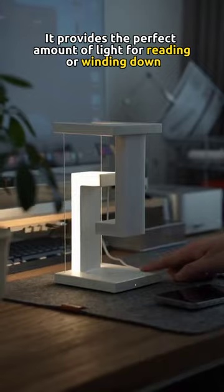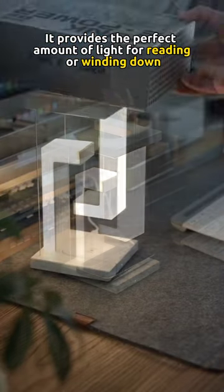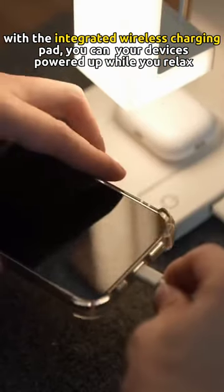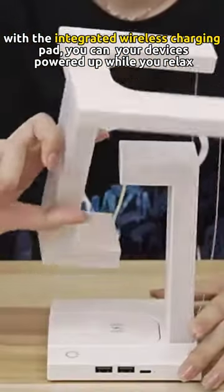It provides the perfect amount of light for reading or winding down. With the integrated wireless charging pad, you can keep your devices powered up while you relax.